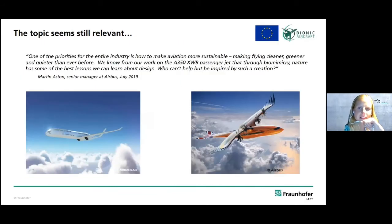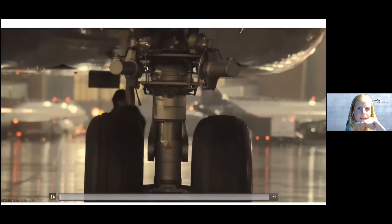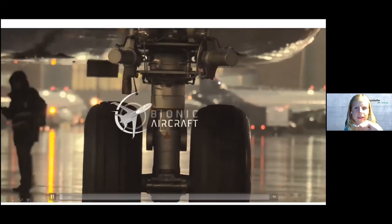There are so many possibilities over the whole process chain and over the whole lifespan of an aircraft. Even spare parts — which I didn't mention before — offer potential through additive manufacturing to reduce weight, reduce material, and therefore reduce our carbon footprint. To close, I have a short video summarizing the Bionic Aircraft project.